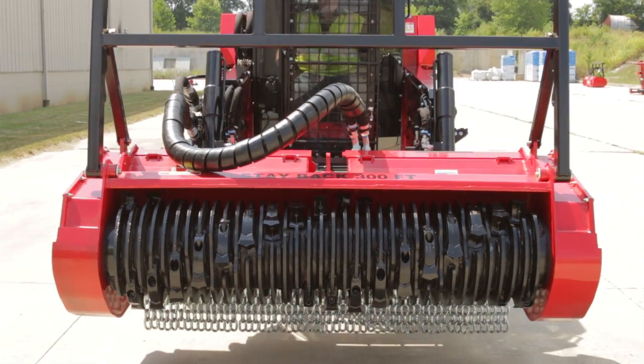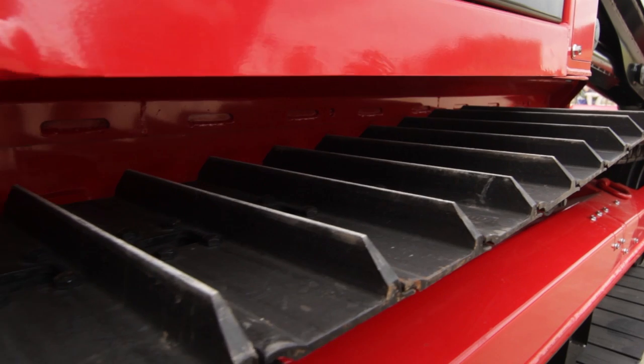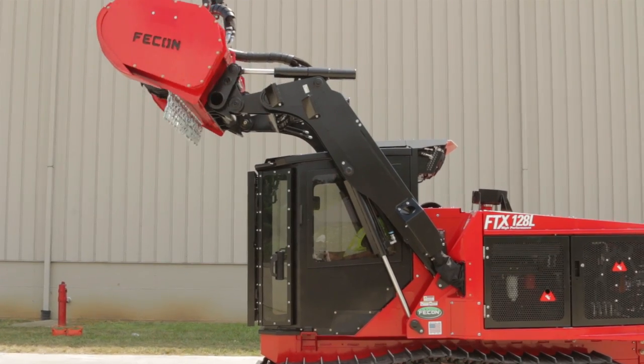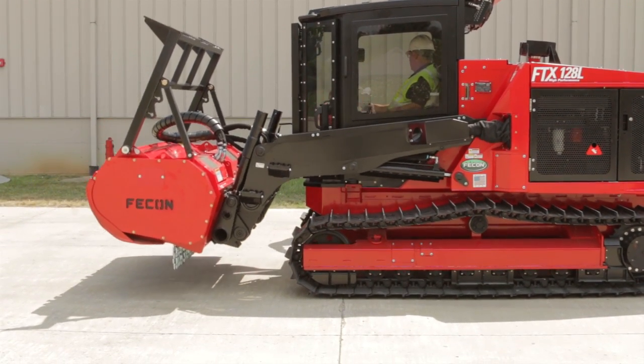Steel and rubber track styles are available depending on the application. Steel shoe types can be specified as single or triple grousers. A strategic loader arm design allows for a versatile range of motion for tree and brush removal, along with other work.